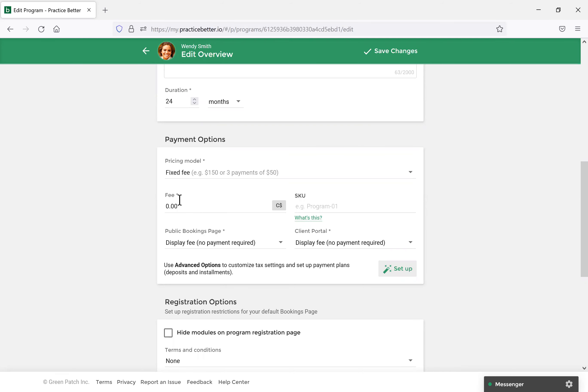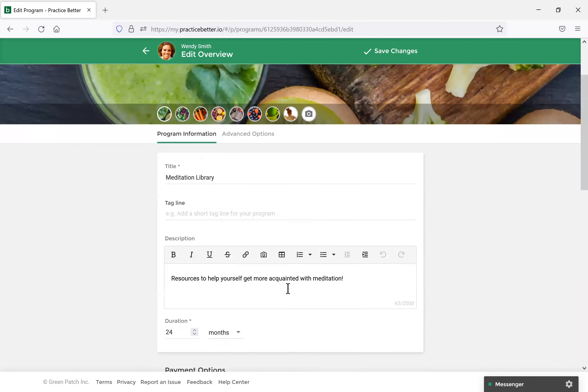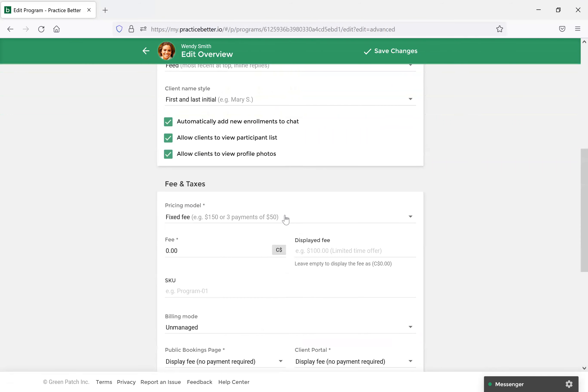Under Advanced Options, there's a Group Chat option. Because this is a unique setup, this is a great option to enable for a resource library. With this, clients can share resources with one another — if they've come across something that has been very beneficial to them, they can share it with other clients. It's a great way for client interaction and fostering a community among your clients. Those are the key features you'll want to have enabled — you can customize everything else however you'd like. Once done, select Save Changes.